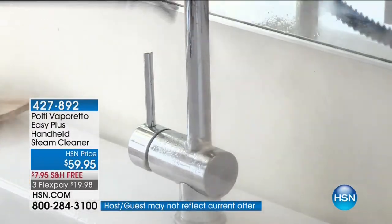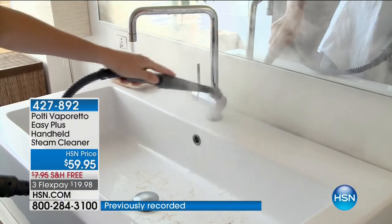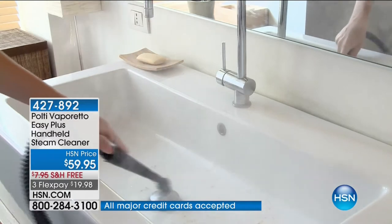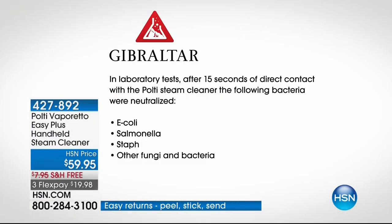With everybody calling in, we did not bring in 5,000 or 10,000 of these — there is no back order available. What we have is what we have. We do have free shipping and four flex pays. In a laboratory test, after 15 seconds of direct contact with the Polti steam cleaner, the following bacteria were neutralized: E. coli, salmonella, staph, and other fungi and bacteria. Hands down, just buy it for that alone.